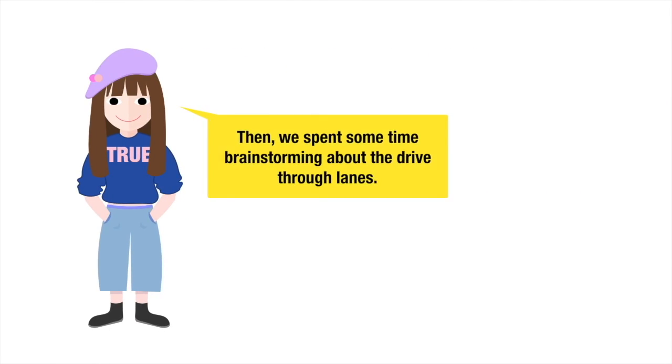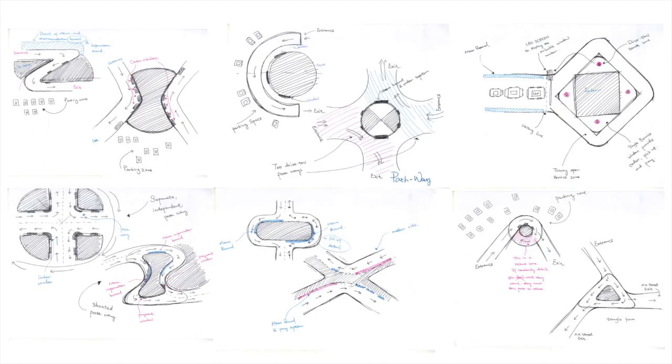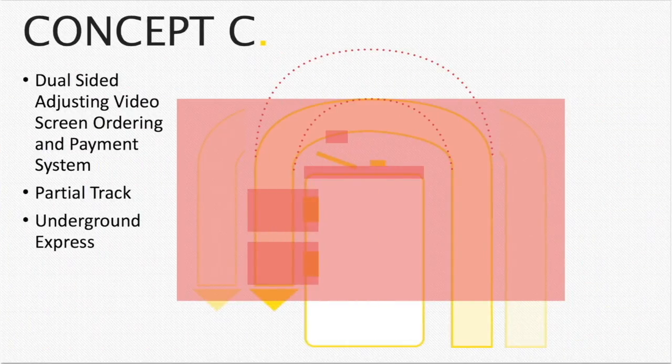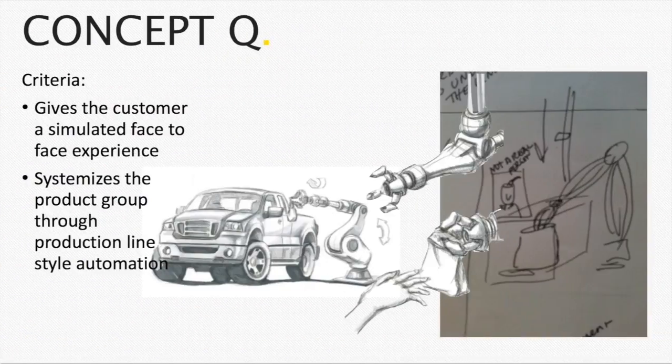Then we spent some time brainstorming about drive-through lanes. Finally, we came up with several concepts to solve the problem.